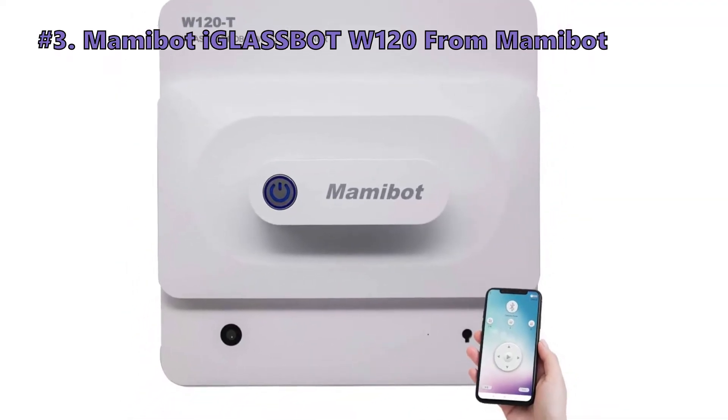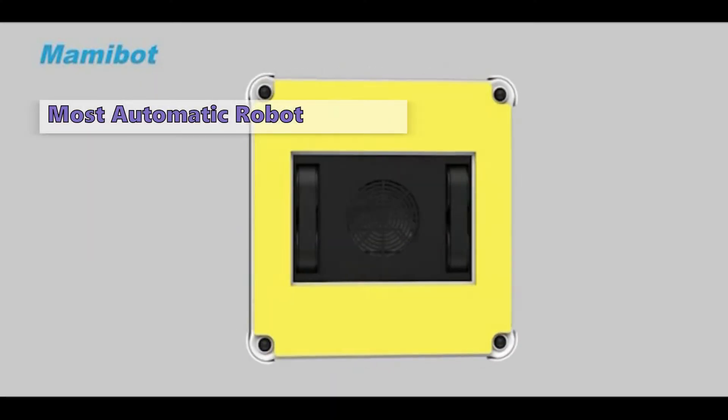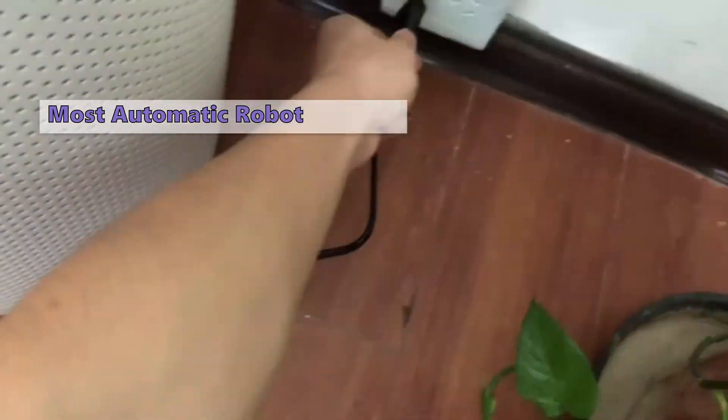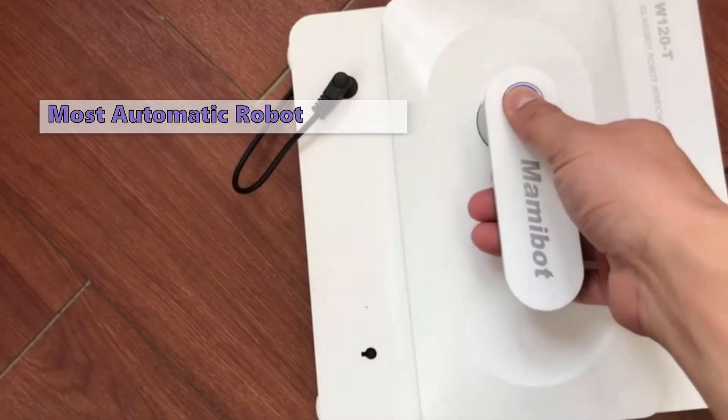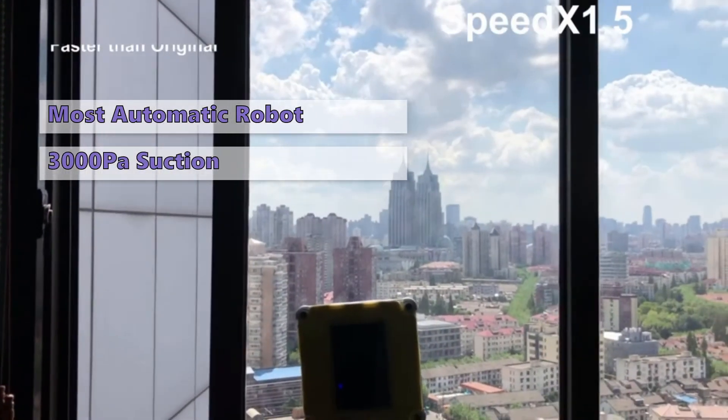Number three on our list is the Iglebot W120 from Mamabot. The Mamabot Iglebot is one of our favorite window cleaning robots. It has an extremely wide operating area and is therefore able to reach almost any window in your house. It is programmed with artificial intelligence to follow your commands and clean your windows, and it has 3,000 Pascal suction power.